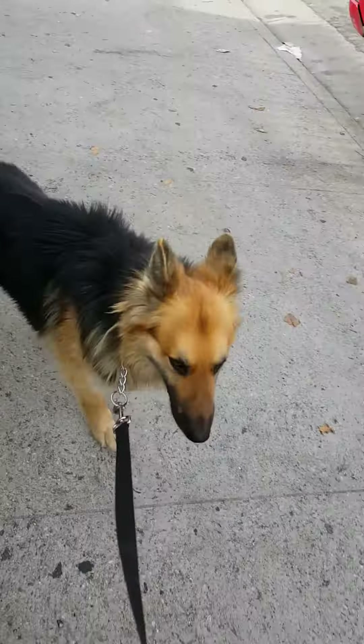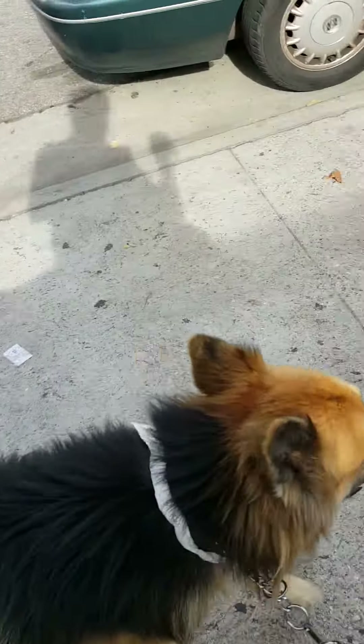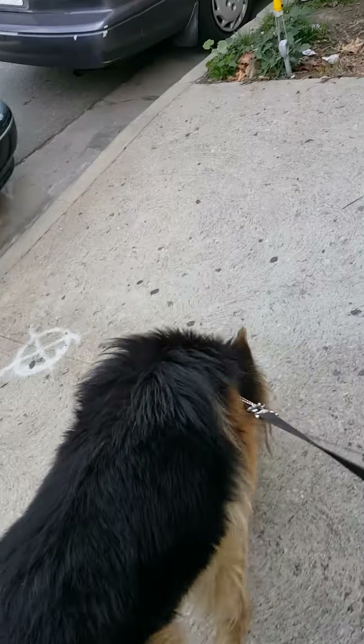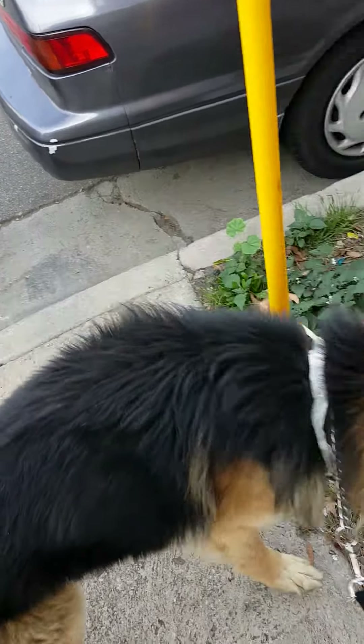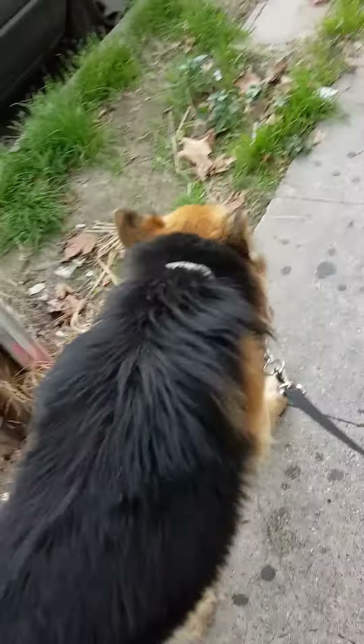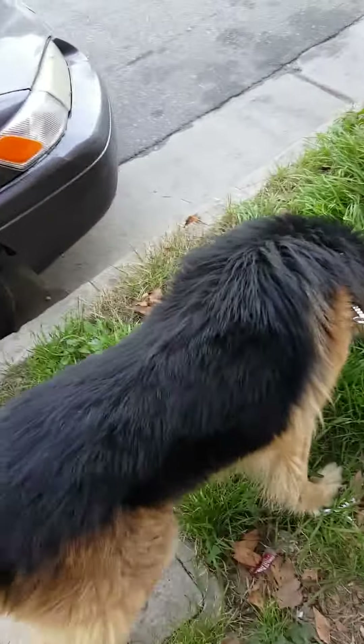This is Mikey. Come on, Mikey. Come on, big boy. We're taking Mikey for a little walk, and while he's out, we're going to make a little video of this beautiful boy.